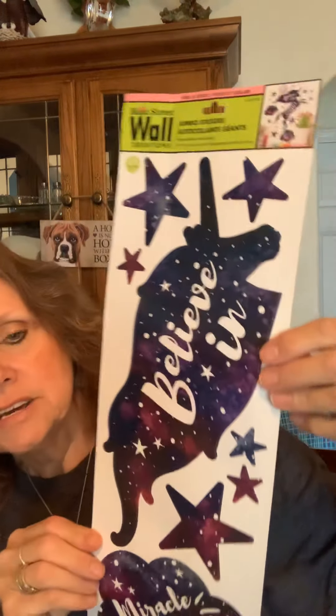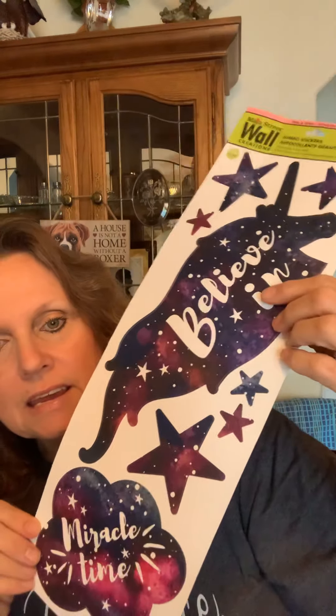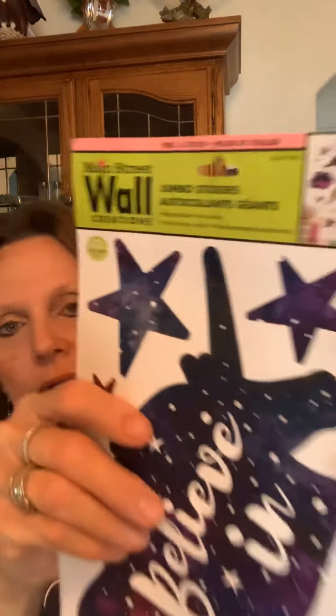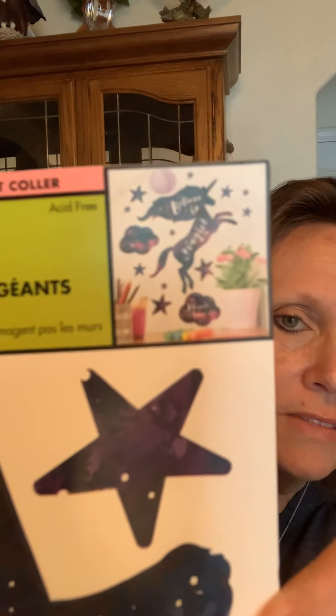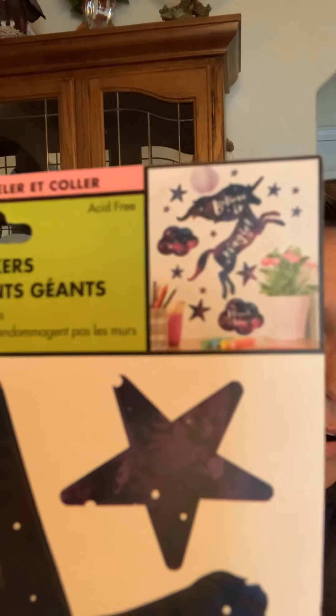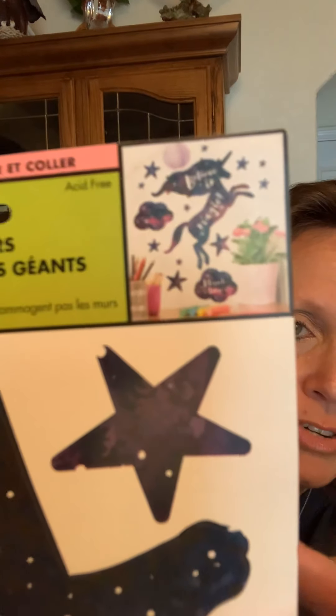I picked up this little wall sticker. It's the Believe in Magic — Believe in Miracle Time. On the back it says Magic. This is an actual unicorn body that hooks up to the head, with the little stars. I just thought that was so cute, especially for any little girls that love unicorns for their bedrooms. These are very nice — you can move them anywhere and they do not harm the walls.